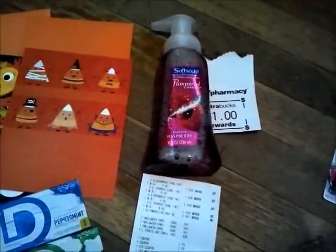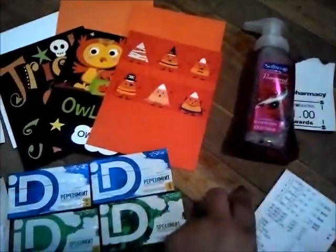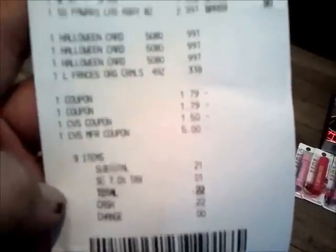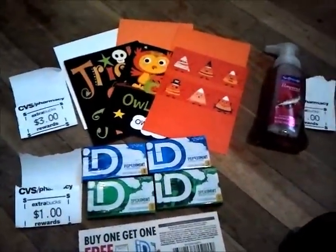The Soft Soap hand soap is $2.99 and you get a $1 Extra Care Buck. I came in with $5 Extra Care Bucks. My transaction included the gums, the Halloween cards, the buy-one-get-one-free coupons, the $1.50 CVS coupon, and my $5 Extra Care Buck. I also threw in a caramel as a filler. My subtotal was 21 cents, total out of pocket was 22 cents, and I left with $5 in Extra Care Bucks.